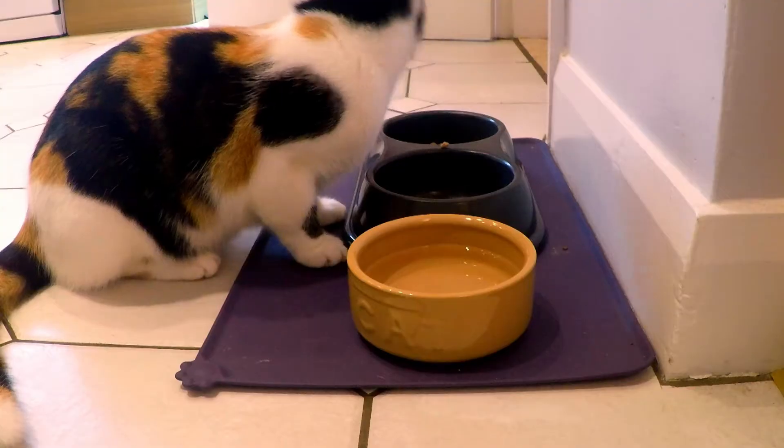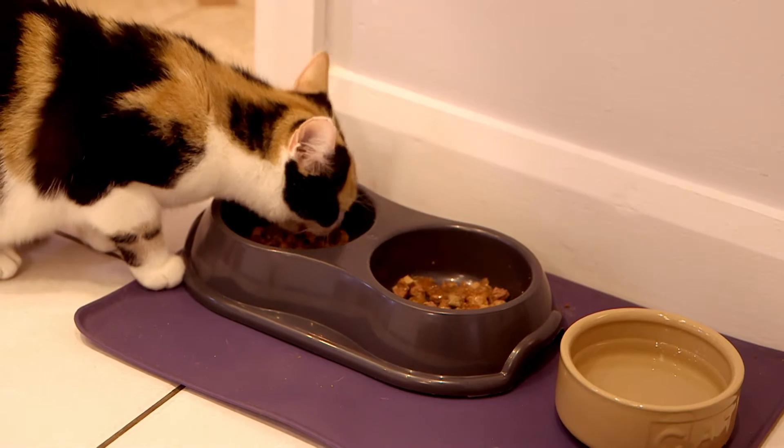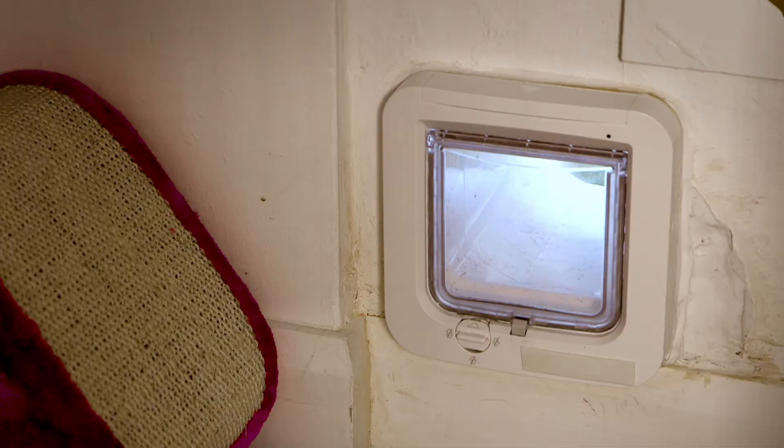This is Madison and this is Malaika. And there's something really clever that means the cats can come in and out of the house whenever they like. Do you know what it is? That's right, it's a cat flap! It's like a little door just for cats. But do you know how a cat flap works?